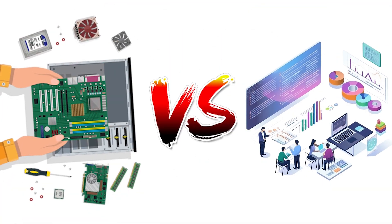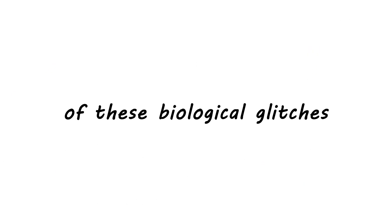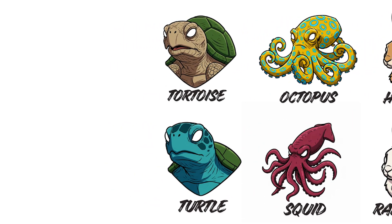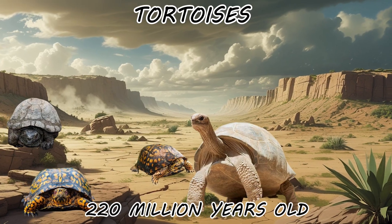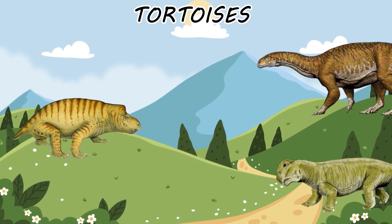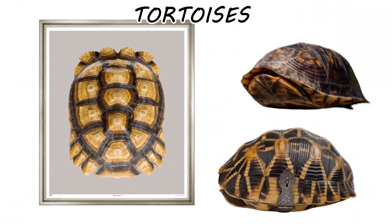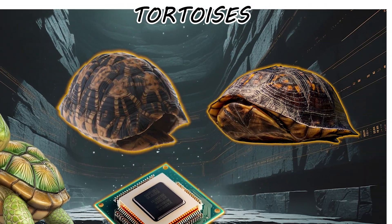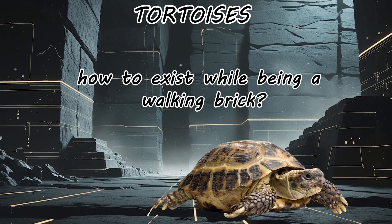Hardware vs. Software. Design vs. Disaster. Let's look at the specs of these biological glitches. Water or Land: The Testudines Bug. The Order Testudines is a 220-million-year-old design that hasn't received a significant UI update since the Triassic. We see a shell and assume a single species. In reality, we're looking at two completely different hardware solutions for the same bug: how to exist while being a walking brick.